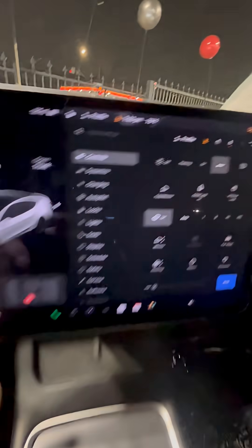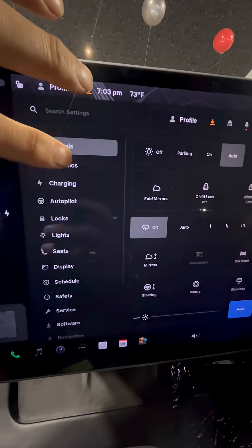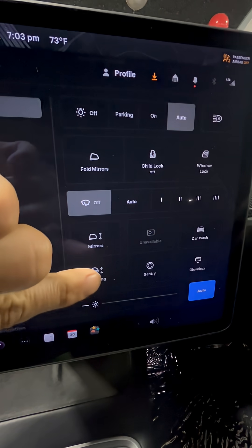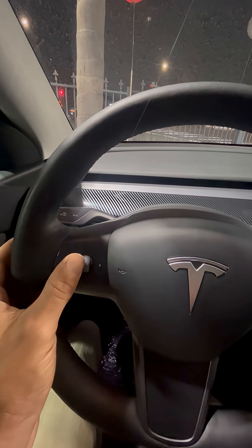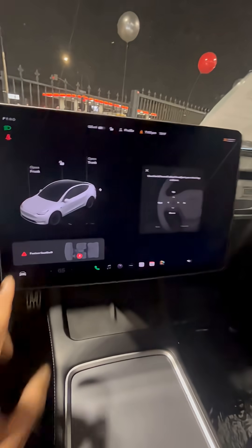To get into the car settings, hit the car icon right here and go to Controls. For steering, go to Controls, then Steering, and you can manipulate it up, down, and side to side — just give it a little push and it goes up and down.